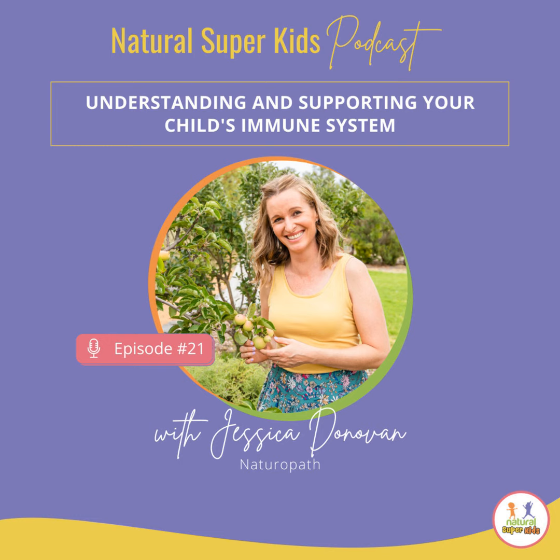Welcome to the Natural Super Kids podcast, where you will discover practical strategies to inspire you to boost the health and nutrition of your kids. I'm Jessica Donovan, a qualified naturopath specializing in kids' health, and I want to make it as easy as possible for you to raise healthy and happy kids.